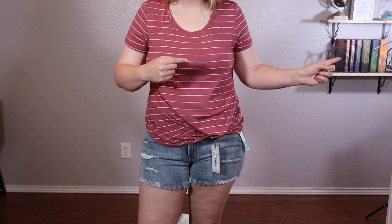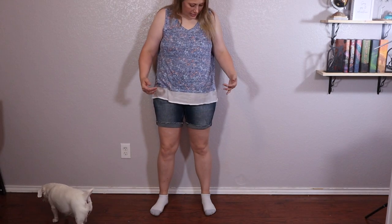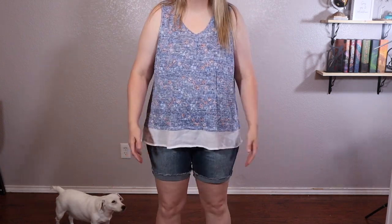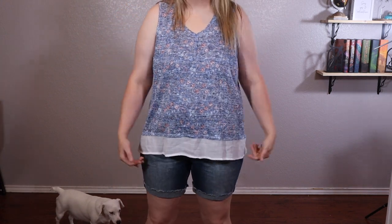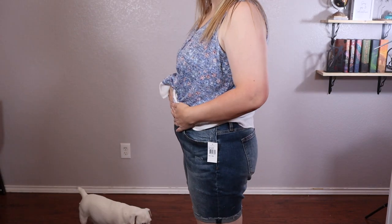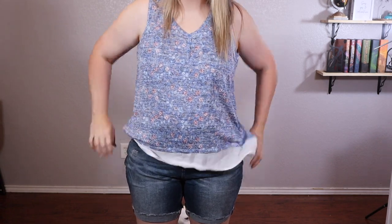Stitch Fix did not send me extra clothes, so this is the only outfit you'll see for Stitch Fix shorts. Switching to the Wantable shorts — here is the Wantable top and shorts. These shorts are obviously longer than the Stitch Fix ones and also looser, so they're a lot bigger on me. I'm pretty sure I have my sizes listed the same on both. These are more comfortable because they're a little looser, but I don't know how I feel about the length — they definitely go past my fingertips. They're like high-rise shorts, and they do have pockets, which is good. Both of them had pockets.